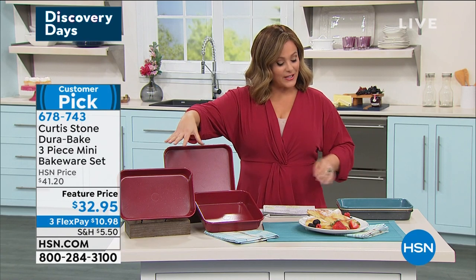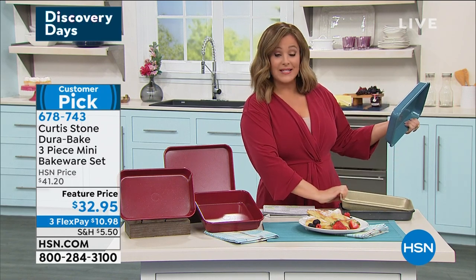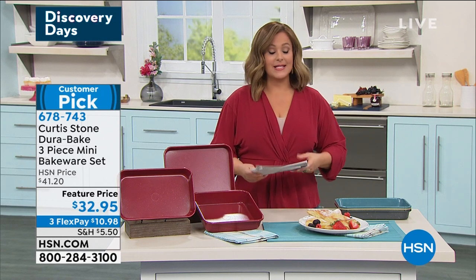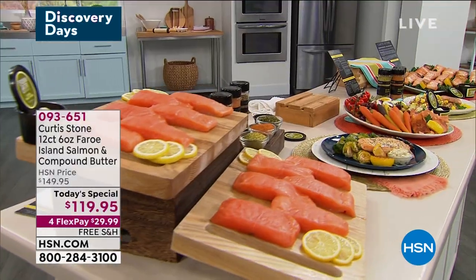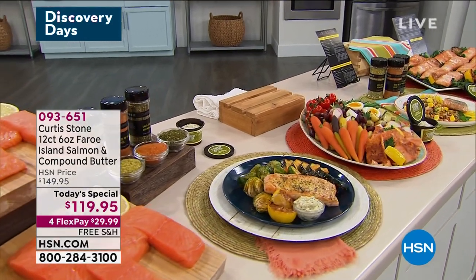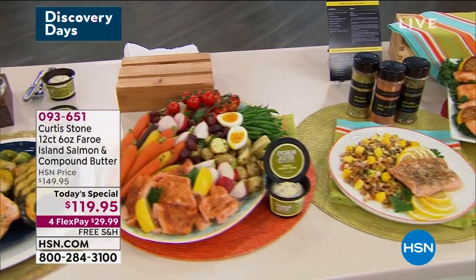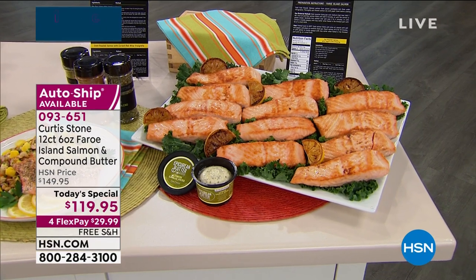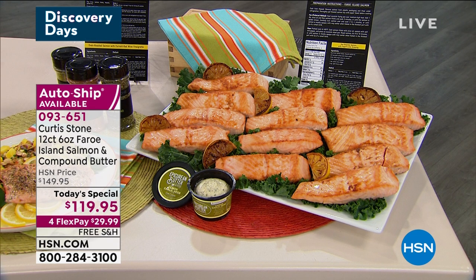Red is available, turquoise, the gold is spectacular — kind of a champagne gold — and then we also have the dark gray. $10.98 on any debit or credit card to get them home. You've got 30 days to try them out; if you don't love them, send them back. These are the reasons Chef became number one — it was the Durapan technology in that unbelievable non-stick. He did it in Dura-bake. Quick look at our Today's Special — 1,200 of you already said yes.